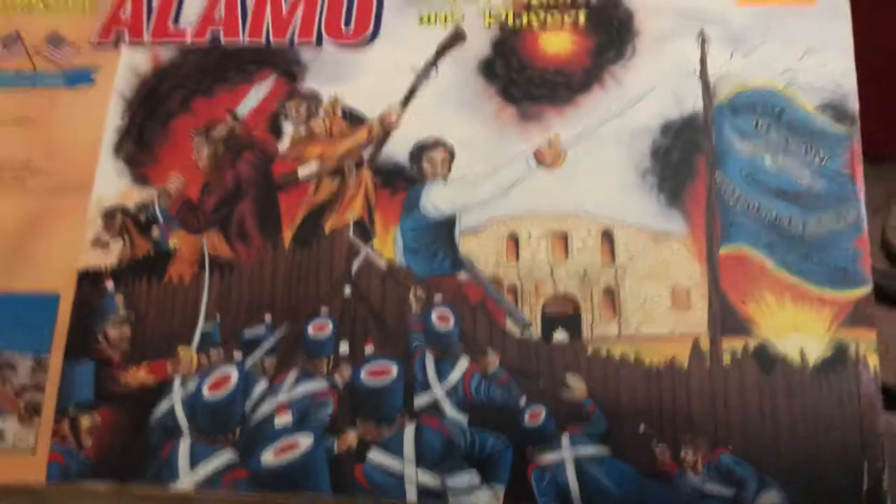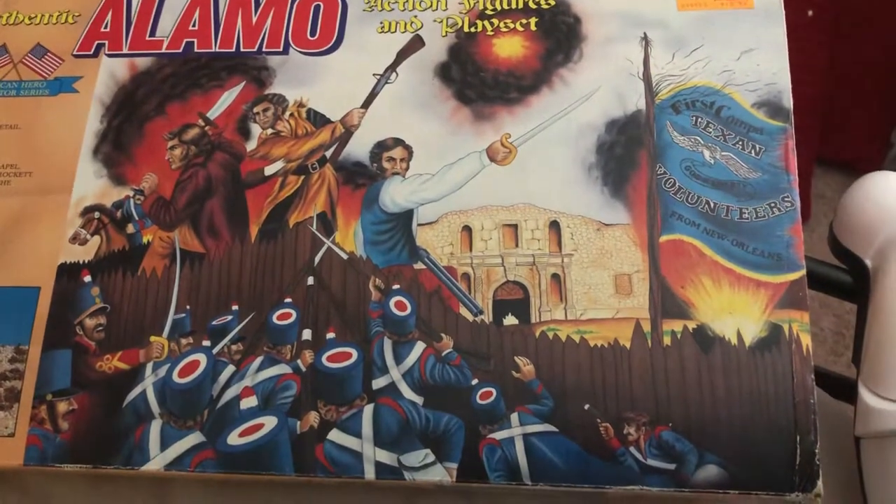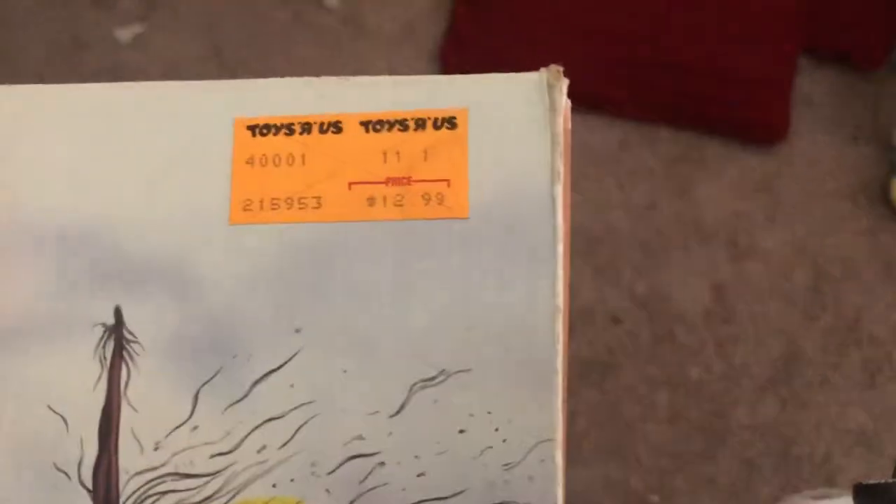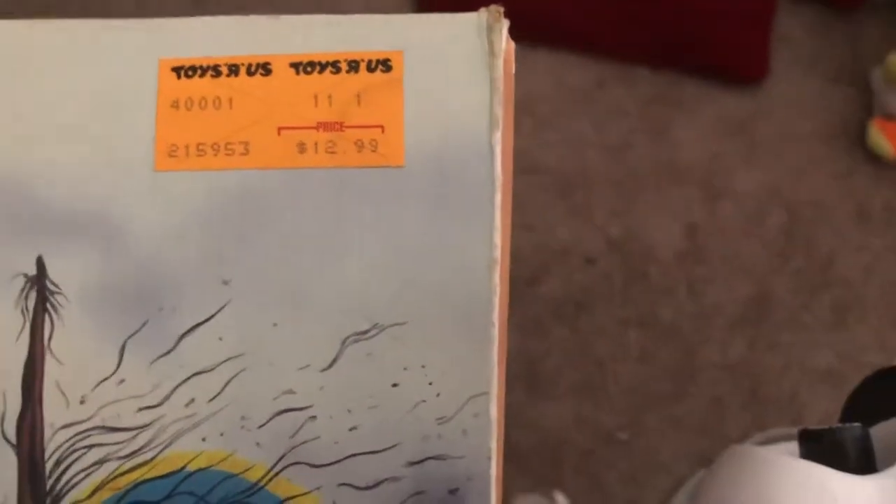This is based on the historic Alamo battle, which took place back in 1836 during the Texas Revolution. This toy came from Toys R Us and sold for $12.99 back in the 90s.